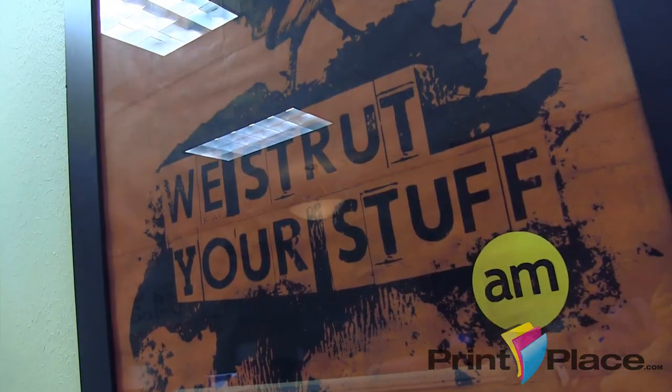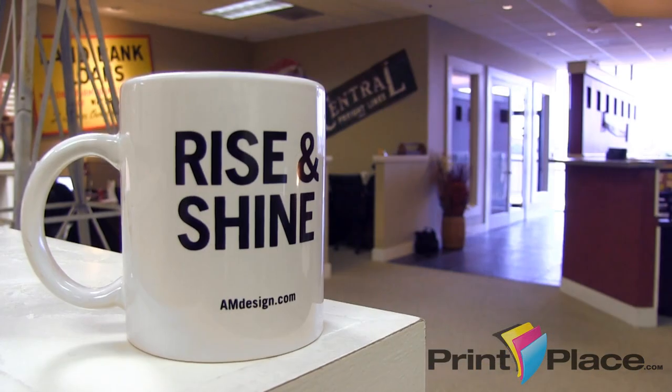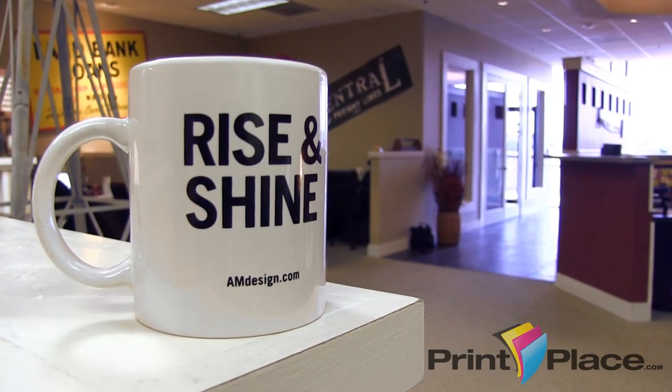One of the major communication themes we've used is this 'We Strut Your Stuff' concept, and that was based on our logo and the morning theme with AM. We've stuck with Rise and Shine, We Strut Your Stuff, or anything related to the rooster. It's always a very memorable piece, and we want to make sure it's on a lot of our branding pieces.